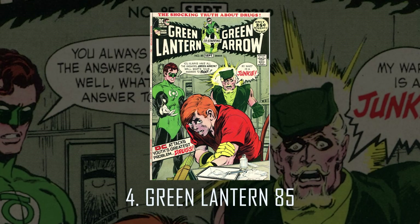Number 4 is a cover that's important in many ways beyond its artistic features: Green Lantern 85. This book ushered in the socially relevant age in the Green Lantern series, and also took on something no other book had done — this is the first book to feature drug use on the cover, something at the time that was socially taboo. Neil made it work, and in a big way.